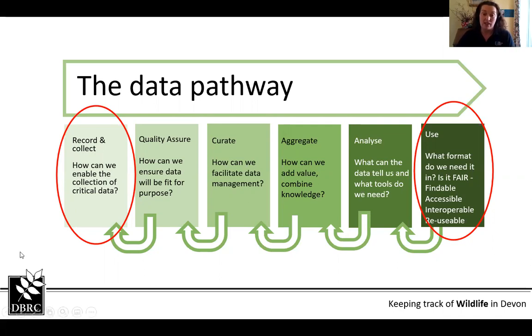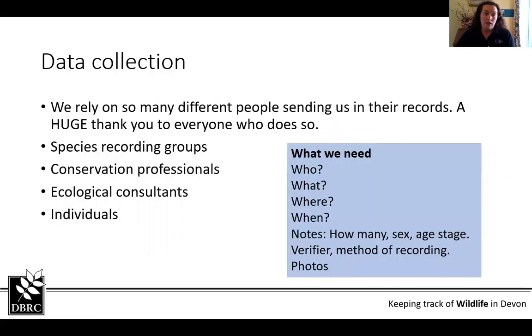When our data comes in, we receive it from so many different people — a massive thank you to everyone who sends us data. That includes species recording groups such as Devon Birds or Devon Moth Group, conservation professionals, ecological consultants, and individuals who may send in just a couple of records or loads and loads. What it boils down to is: who recorded it, what did they see, where did they see it, and when — the date. The 'where' can be an address but we generally work on grid references, plus any notes that increase the information and make it more useful.